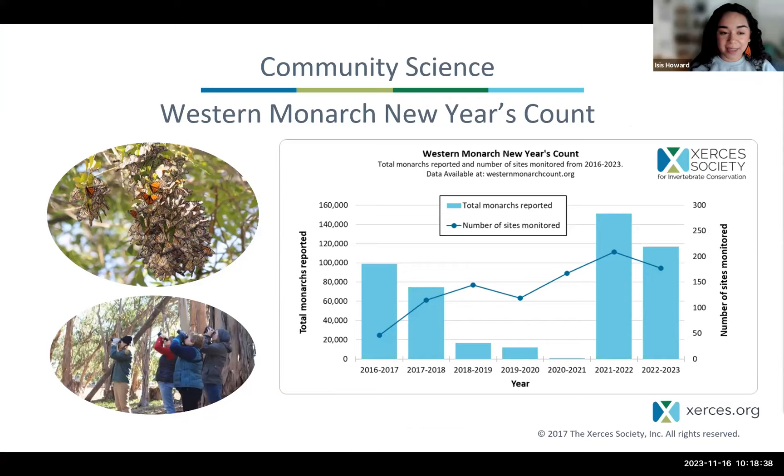We also have a follow-up count to the Thanksgiving Count called the Western Monarch New Year's Count. This effort is heavily supported by our community science volunteers — they go out after a few of the winter storms to see how monarchs are faring during the overwintering season. We count in November for the Thanksgiving Count because we see the highest number of overwintering monarchs then, as winter is just beginning and we haven't seen too many big storms. Then in January, when we do the New Year's Count, we typically see a seasonal decrease because of rains, wind, predators, and just inter-seasonal natural mortality.